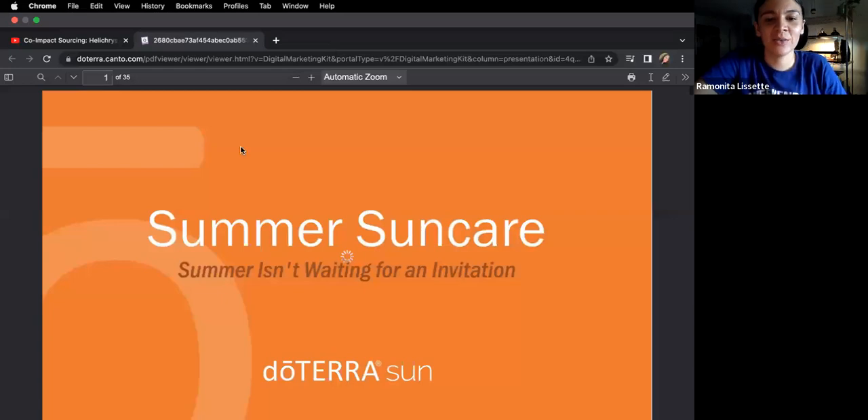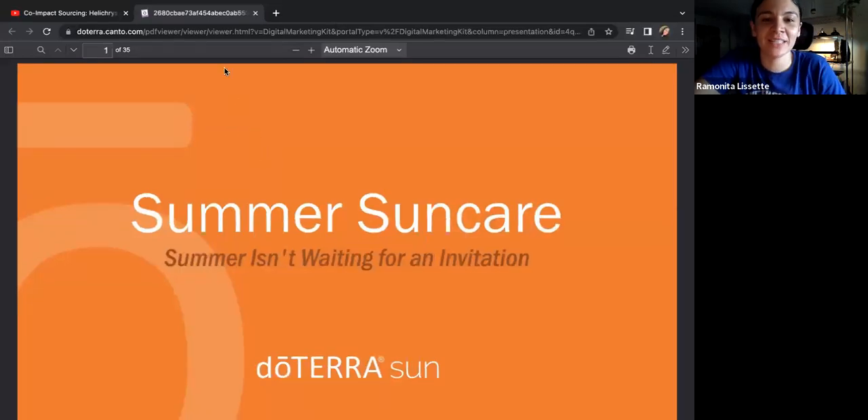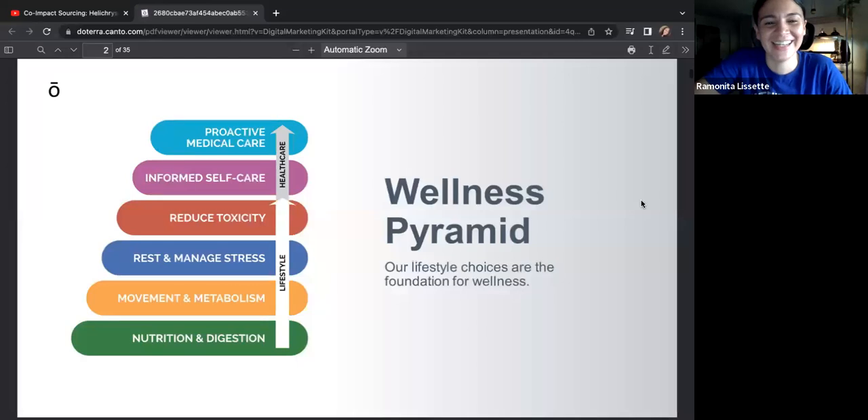I want to talk to you guys about the sunscreen line because I don't think I talked about it enough. I wanted to dedicate this whole call to the sunscreen line. I love it so much — it's like the best sunscreen ever. Not just because it's doTERRA, but even Carter likes it and he hates sunscreen.